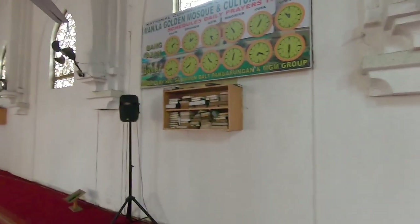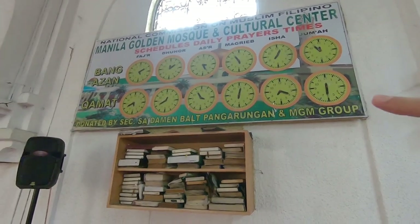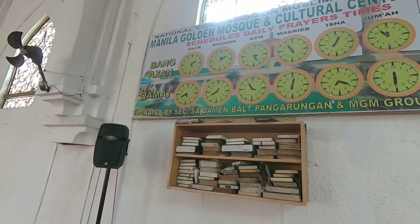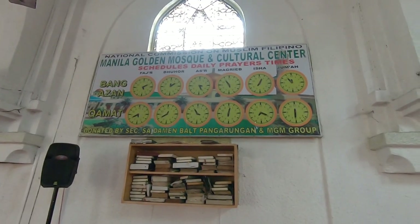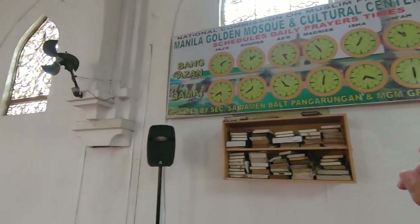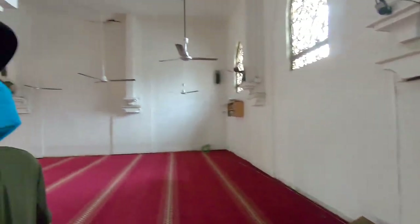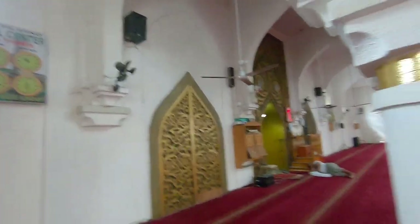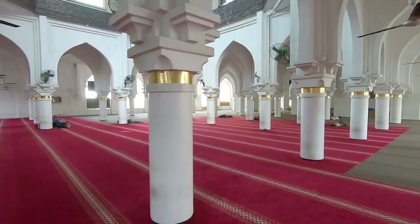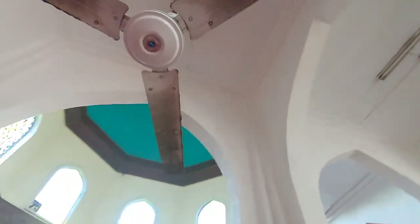Over here is where they change the prayer time. I believe it's not electronic — they actually just push it themselves, which is interesting because other mosques around the world it's all electronically done. Every day the prayer time changes by a little bit, so that's why they have that. It's my first time seeing it like this, but it suits the area and the structure of the place. Also, it has no AC but it has a lot of fans — interesting.